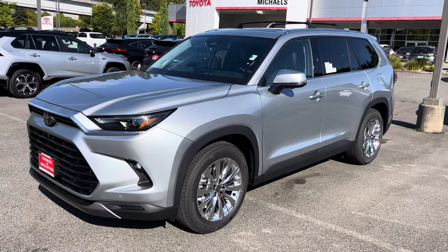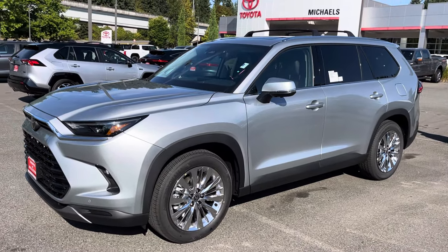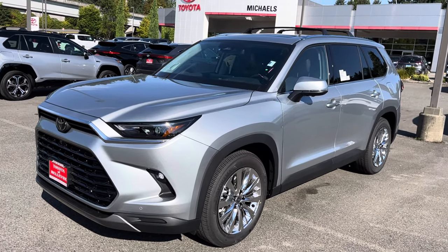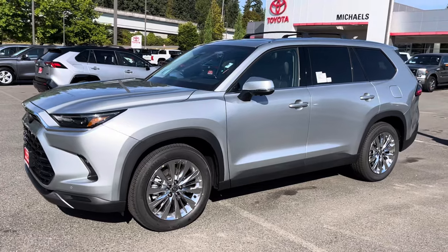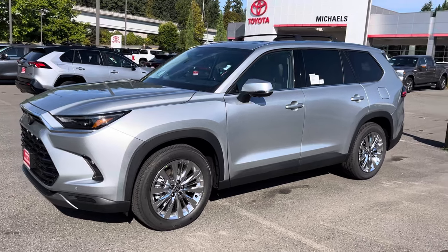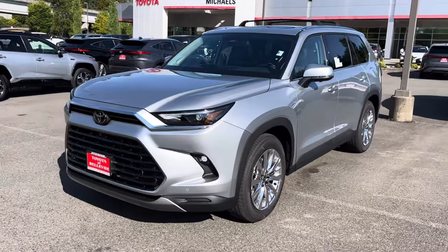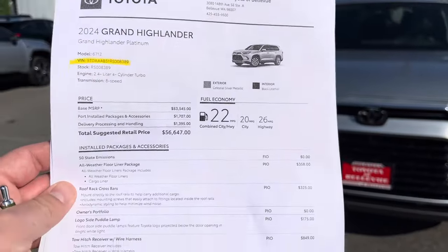Hello guys, this is Alex here, car guy with Michael Steward of Bellevue. Hope you've all been doing well. I just wanted to reach out and send you this walk-around video today. This is a brand new 2024 Grand Highlander Platinum gas model, all-wheel drive, silver with black interior. I wanted to show you what it's all about — it's in stock and available, and these are getting very popular.